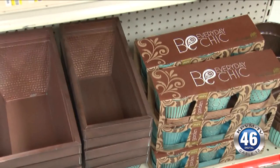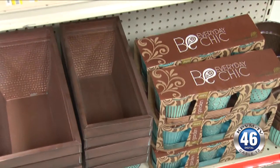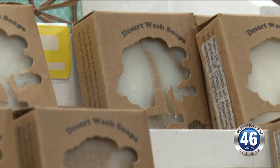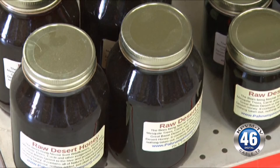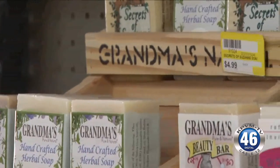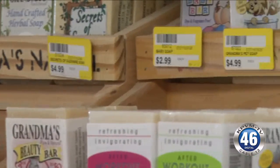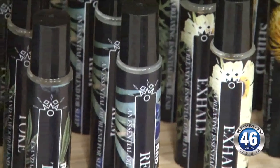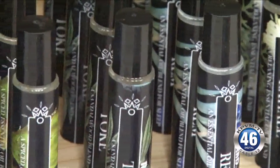Tell me about the interesting story behind some of these natural products that you have here. Who makes these? Angela Harris out of Las Vegas makes all of our herbal products. She based them on trial and error — how her friends maybe reacted to them. They're just natural products made to help your body with the needs it needs in this area.